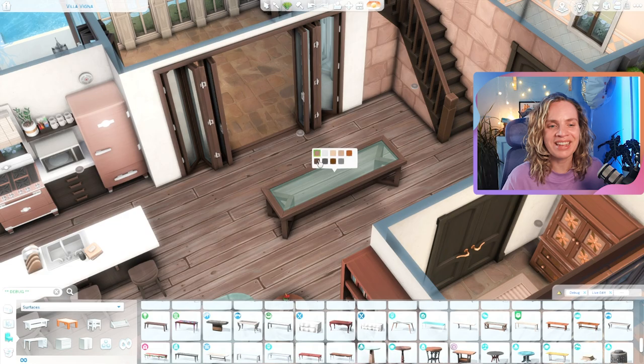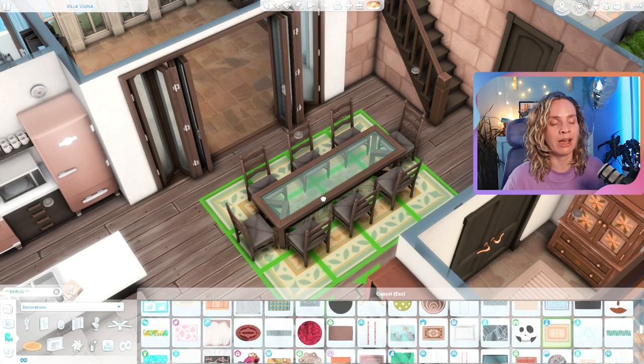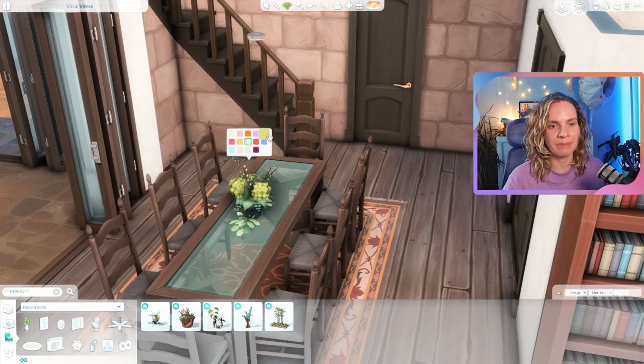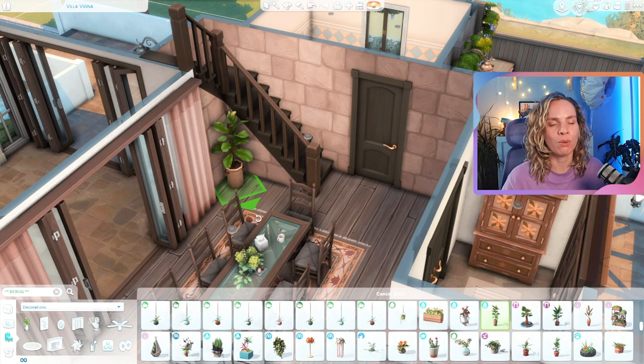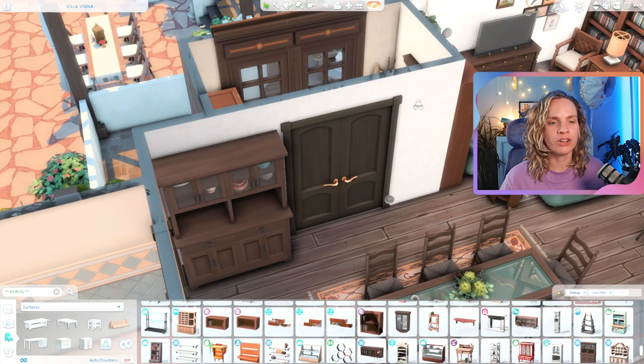Do you ever go on vacation with your sims? I tend to never do it, but whenever I do it's so much fun — it's nice to get a glimpse of a different lifestyle away from your everyday lot. For the color scheme, it's very neutral but I brought in some color with these couches from Growing Together, the newest expansion pack. The teal color worked really well, and I combined it with a lot of neutral tones in orangey-pink kinds of tones, and I think it turned out really nice.